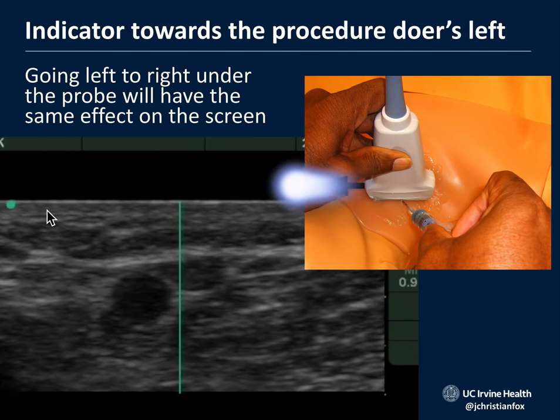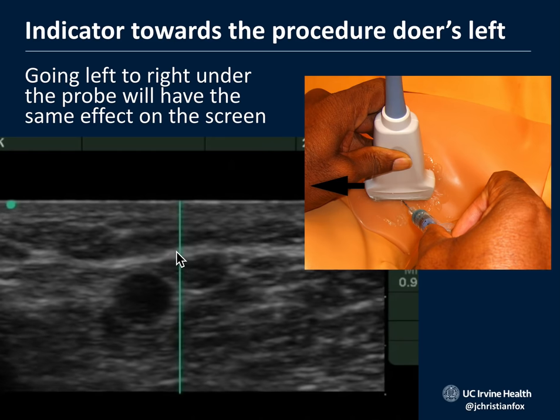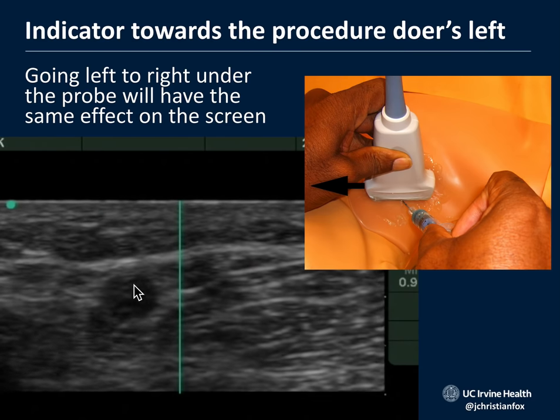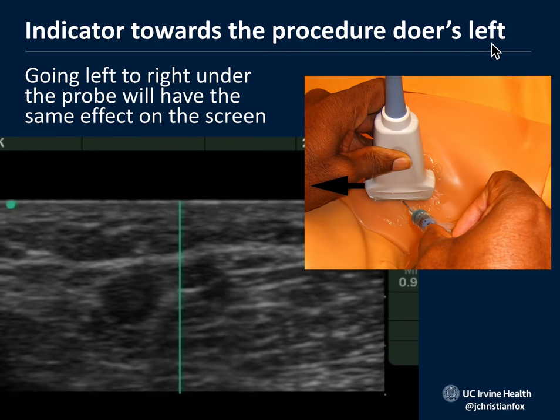The indicator should always be towards the procedure doer's left, no matter what procedure you're doing anywhere in the body. This ensures that when the needle is too far right on screen, moving it from right to left underneath the probe syncs up correctly on screen. Just memorize this and you'll be good to go.